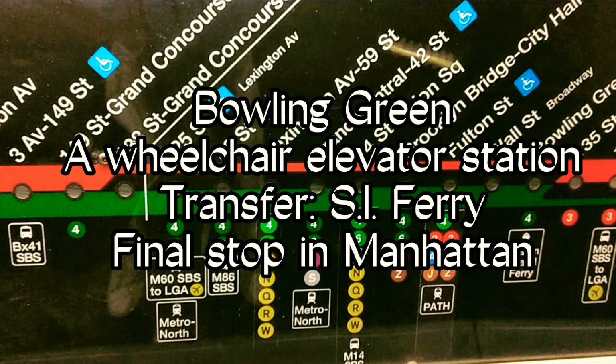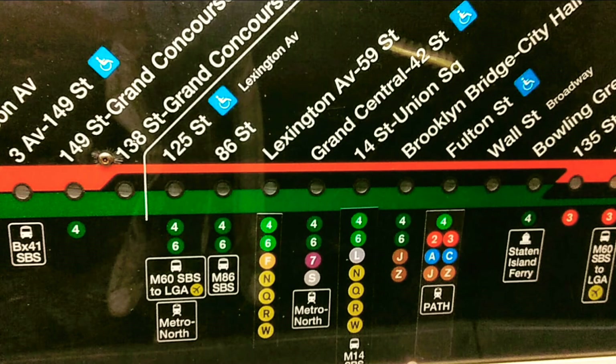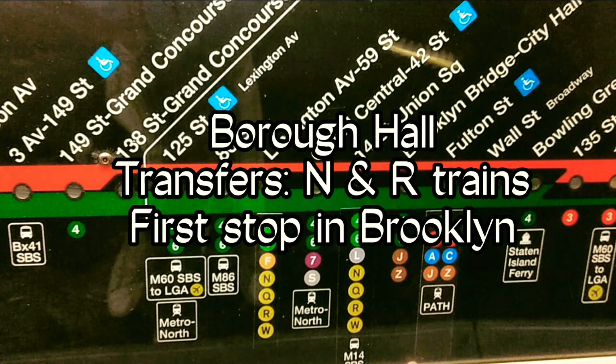This is Bowling Green. This is an accessible station. The elevator is at the center of the platform. Transfer is available to the Staten Island Ferry. This is Whitehall Street. Transfer is available to the N and R train.